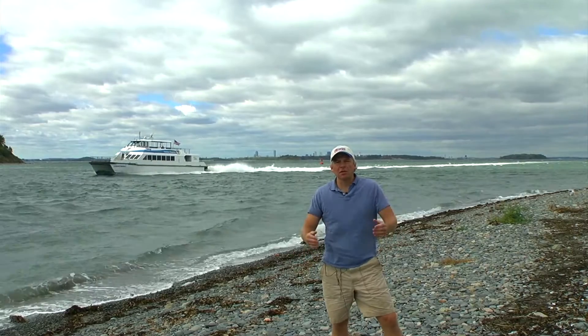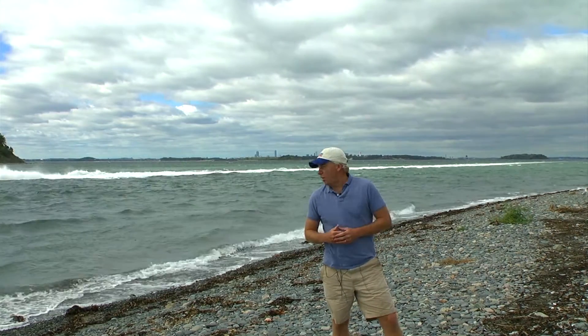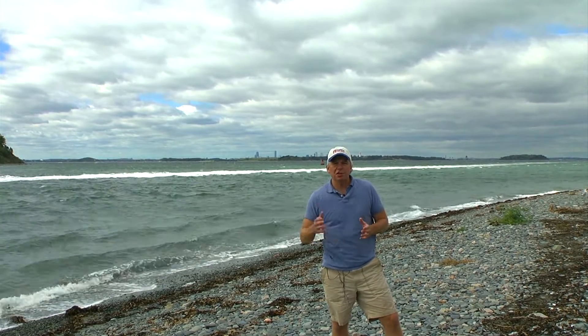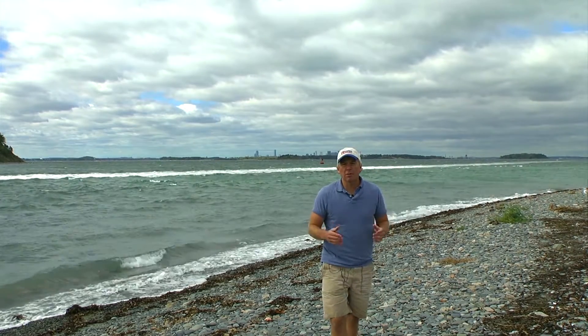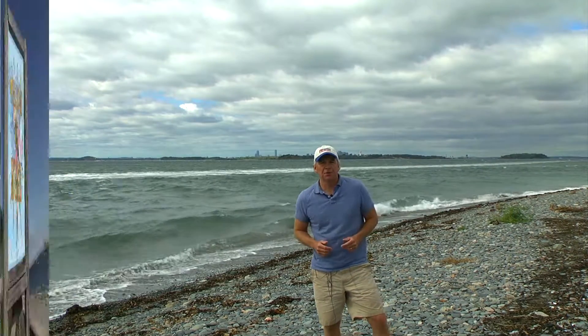I'm Tom Richardson for Boating Local, and I'm here at the western tip of Hull, Massachusetts. Behind me is Hull Gut. You can see a commuter boat going by because Hull Gut is the main passage into the southern part of Boston Harbor and also Hull Bay. It's where we're going to begin our quick tour video of Hull, Massachusetts — a town with a rich seafaring history and one that has a lot to offer modern boaters.